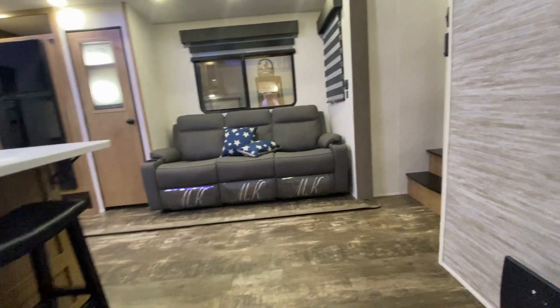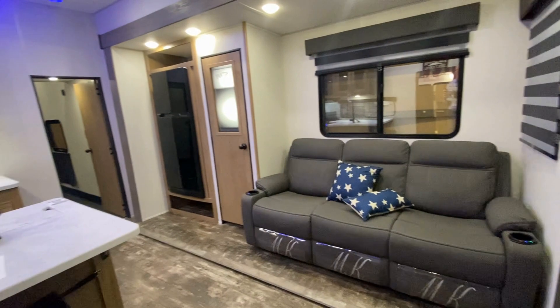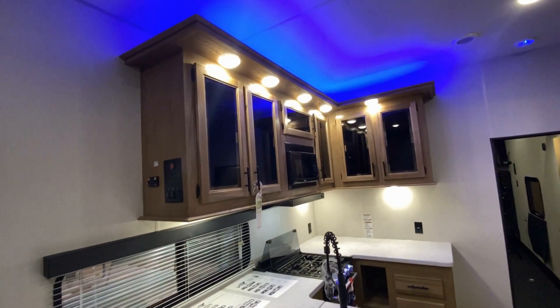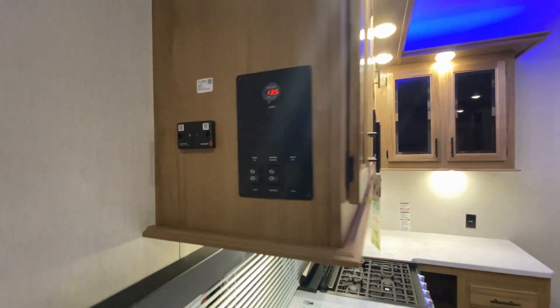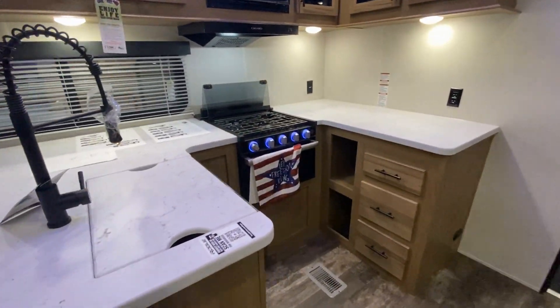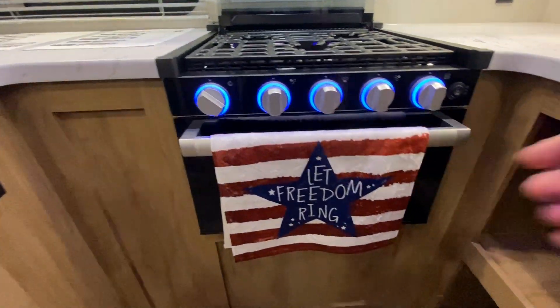As we walk inside, check out the pillows — the stars and stripes. The stripes aren't represented in the pillows, but you'll see them elsewhere. This is a very patriotic coach. There you can see the U-shaped dining. Here's your electrical panel, your controls. Very nice setup — as we straighten out, let freedom ring.